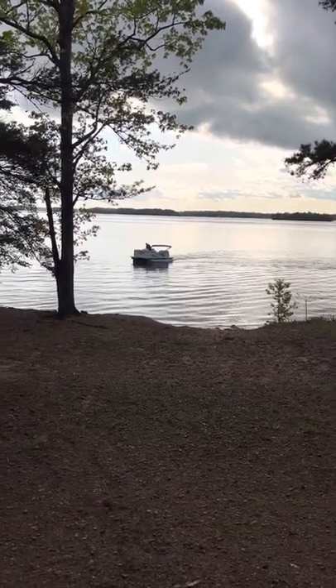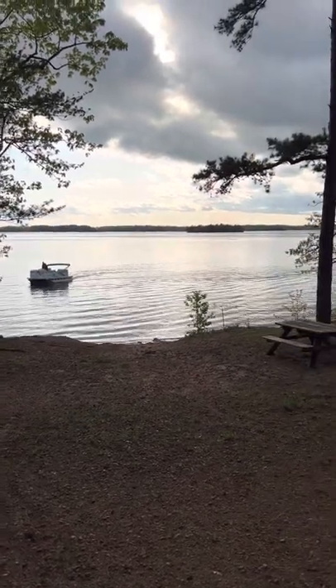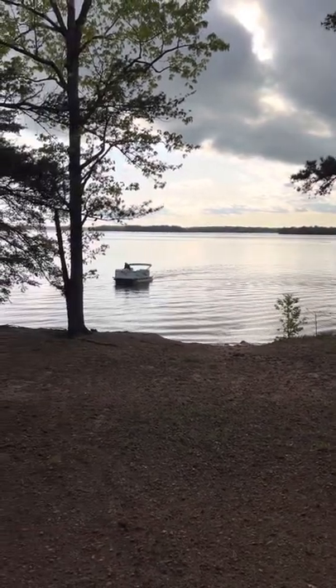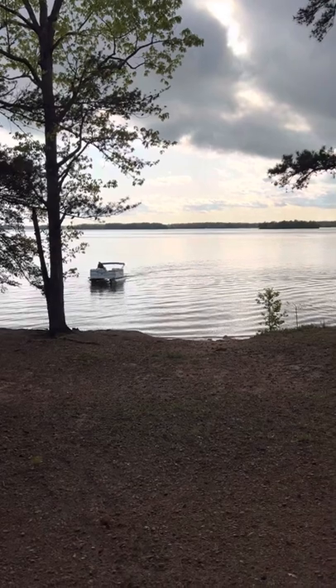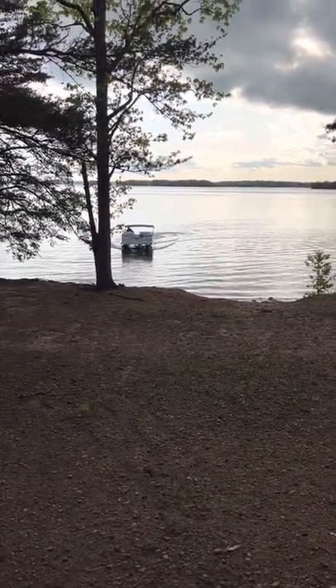Hey guys, hey y'all. It's a beautiful day out here on Lake Hartwell today, down at Sadler's Creek State Park in South Carolina. That's my boat coming in right now. Finally got my boat in the water.